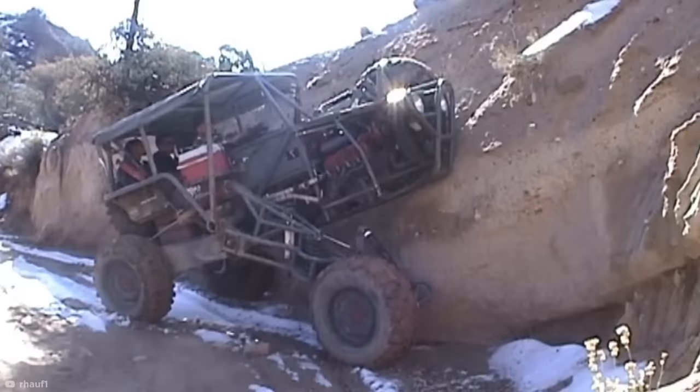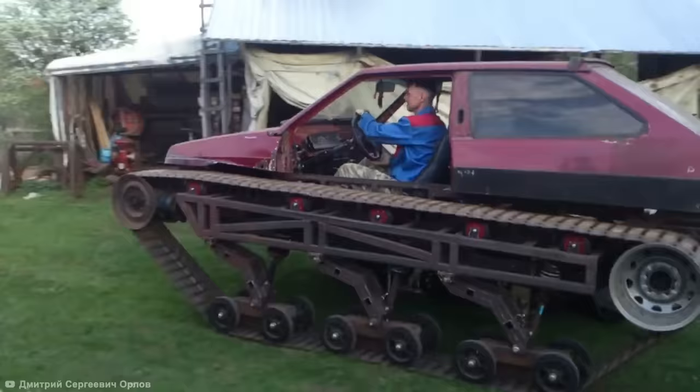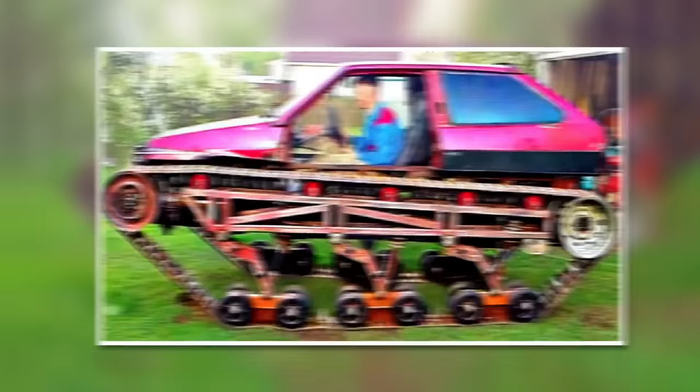Ramshackle Rovers. Let's move from Cameron's incredible piece of home engineering to some slightly less neat and tidy looking backyard off-roaders. This group of friends in Russia have managed to create the least resilient tank in the world, placing an old Lada Samara on top of two tracks.